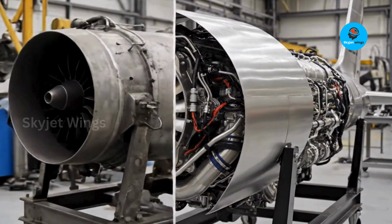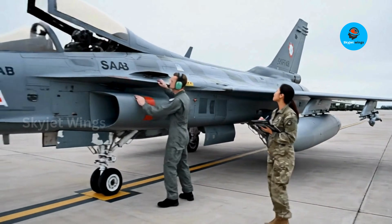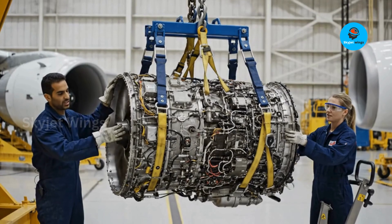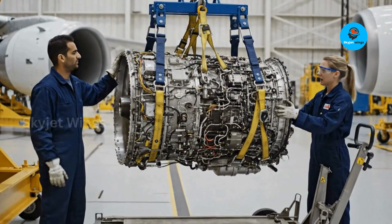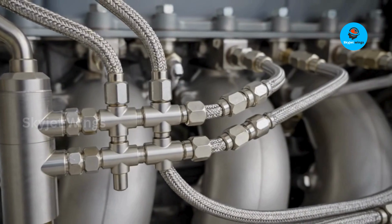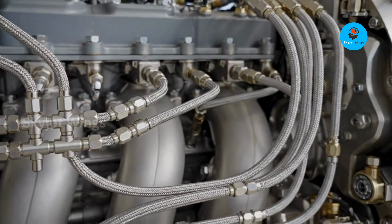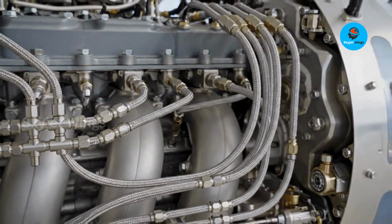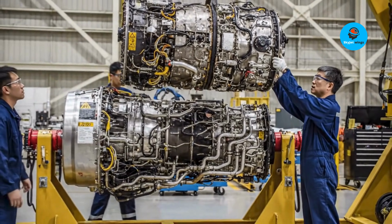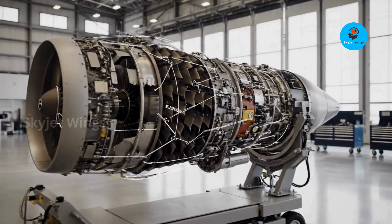At first glance, the Gripen E impresses with its sleek design and agility — everything we expect from a modern fighter. But that focus hides a common mistake: assuming the real strength of a jet is its airframe. In reality, Gripen's quiet advantage lives under the skin. That advantage is the Rolls-Royce EJ200 engine. Often dismissed as the Eurofighter's engine, the EJ200 is far more than a parts label. In Gripen E, the EJ200 represents smart power, not brute force.